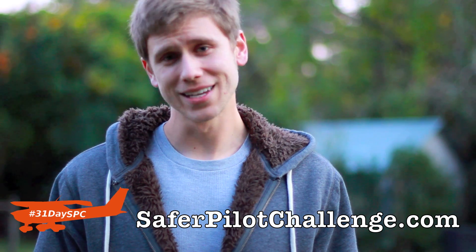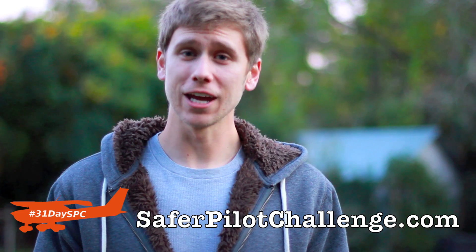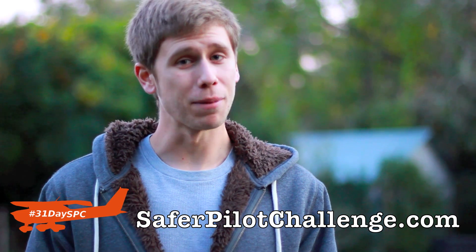Hey everyone, Jason Schappert here of MzeroA.com and welcome into Day 3 of the 31 Days to Safer Pilot Challenge, where each day I give you a video to help make you a safer pilot. In today's video, we are going to talk about engine failures in flight. We've talked about them on takeoff with and without usable runway remaining, but what happens if we're at cruise altitude and we have an engine failure?